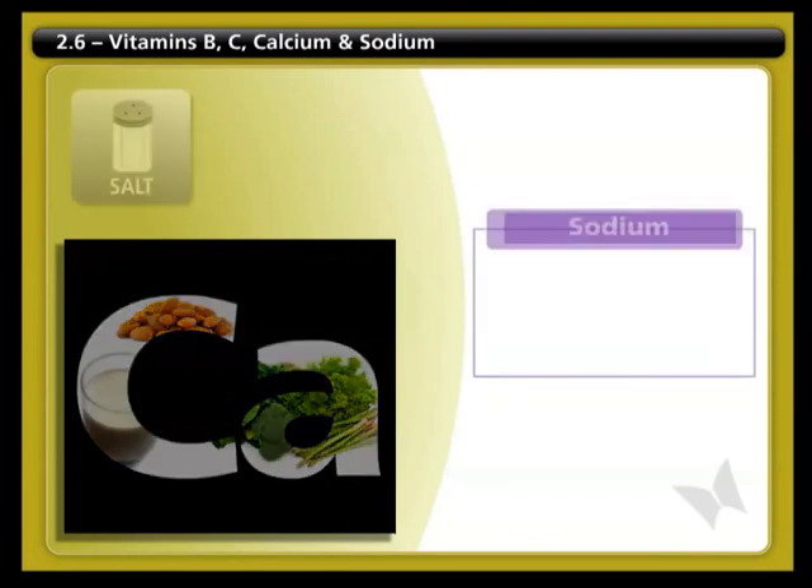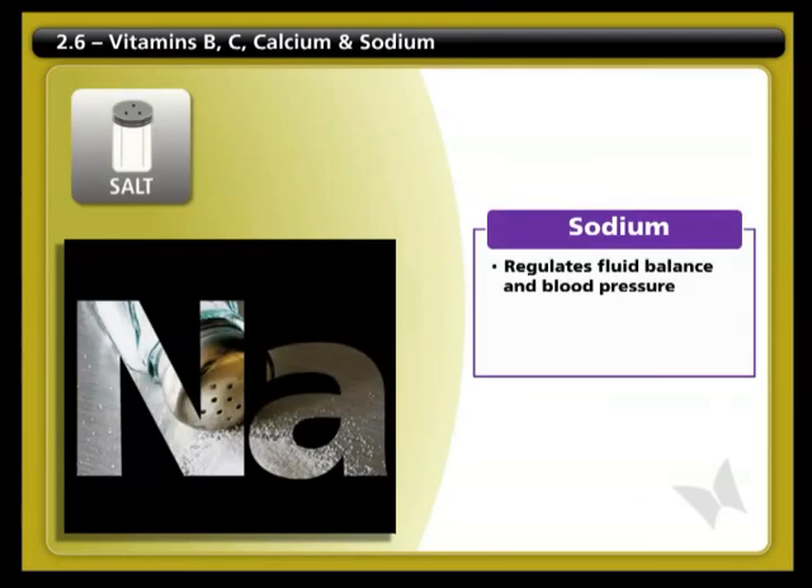Sodium, or salt, helps regulate fluid balance and blood pressure. The typical Canadian diet contains more salt than we need, since it's present in most commercially prepared foods. Be careful not to eat too much.